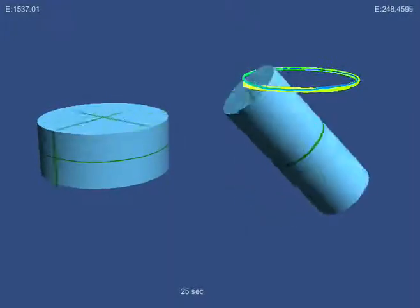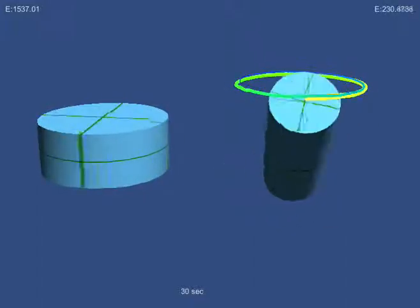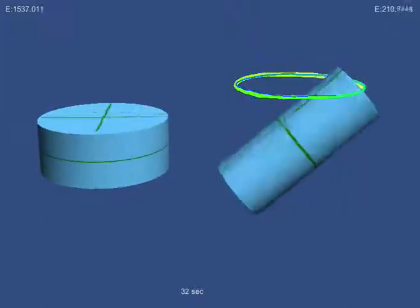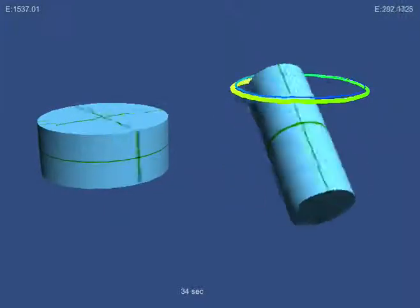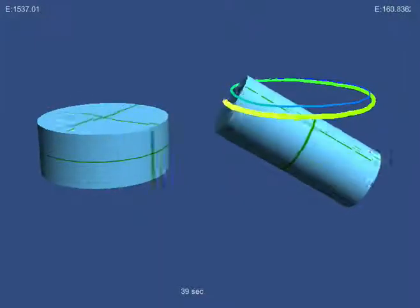For a very short cylinder, like the one on the left, this is spinning around the cylinder axis. But for a long cylinder, the lowest energy state is tumbling around its middle. As you can see, that's exactly where the cylinder on the right is headed. It still has exactly the same angular momentum, but now it has lower energy.